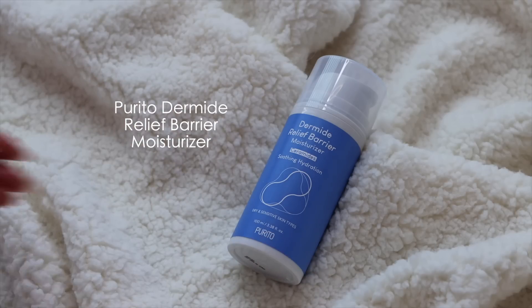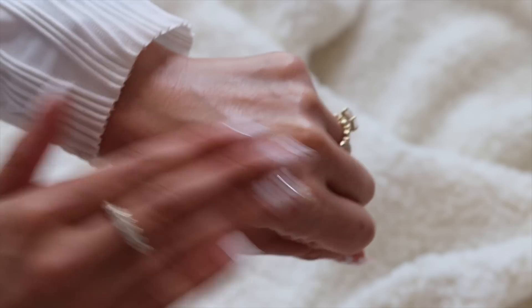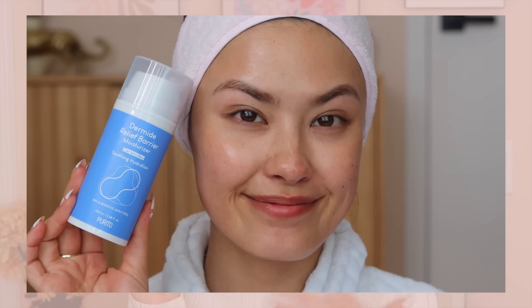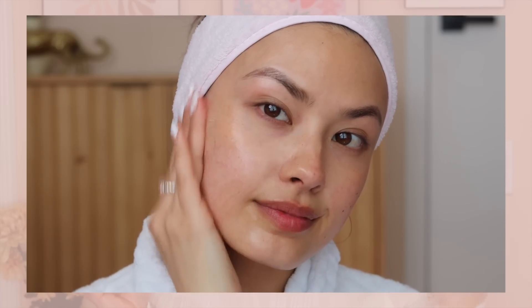I picked up the Dermide Relief Barrier Moisturizer from Purito. Purito has a lot of nice, basic skincare products at affordable price points, and a lot of their products are sensitive skin-friendly. I feel like a lot of skin types can benefit from barrier recovery — whether you have oily skin, dry skin, eczema-prone skin, or redness. A solid moisturizer that's going to help with recovery is a necessity. This features ceramides, which are really good for barrier recovery as they help with the building blocks of the skin.